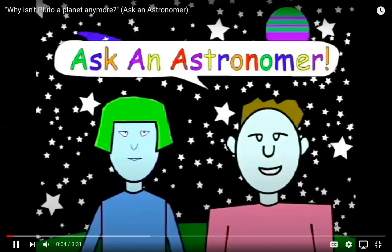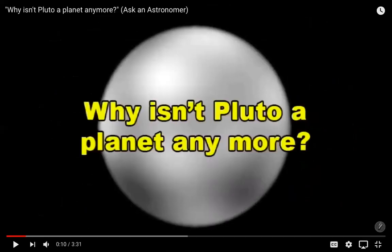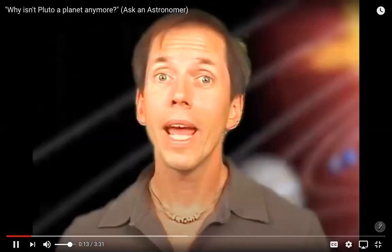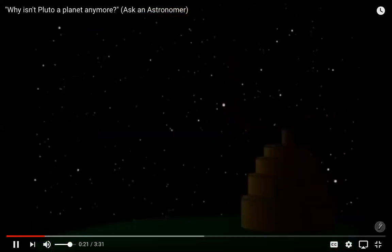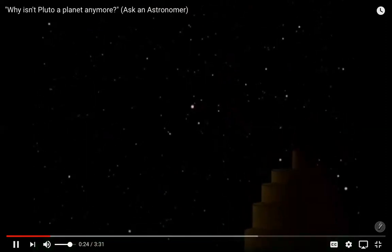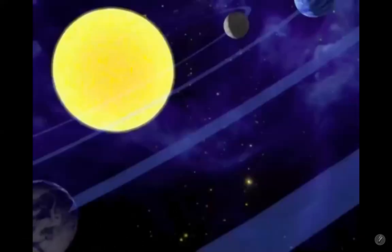Ask an Astronomer: Why isn't Pluto a planet? When we ask what is and isn't a planet, we're really just talking about how we define the word planet. In ancient times, we didn't really need a definition. Astronomers noticed five star-like objects — Mercury, Venus, Mars, Jupiter, and Saturn — that didn't move with the other stars but seemed to wander through the sky. The word planet comes from an ancient Greek word that meant wanderer.